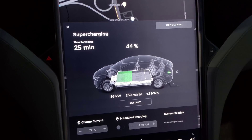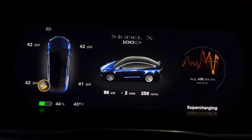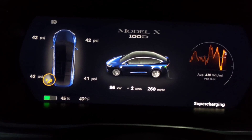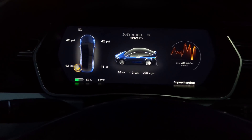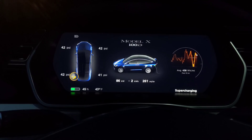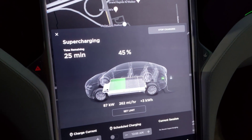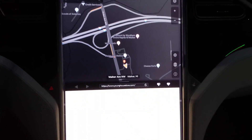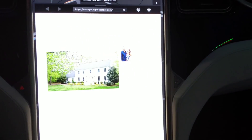Maybe it will only go super fast — like 125 or 150 kilowatts — at the lower ends, maybe like 20% state of charge. I'm not really sure. But definitely warming up the battery had some effect, which would make charging faster — that's pretty cool. Also while I'm sitting here, I wanted to test the browser. Let's see how this does.